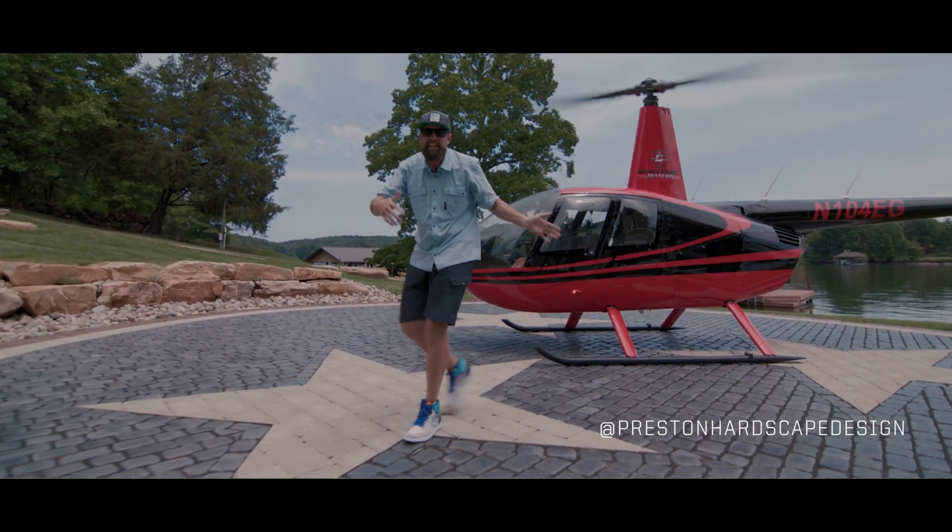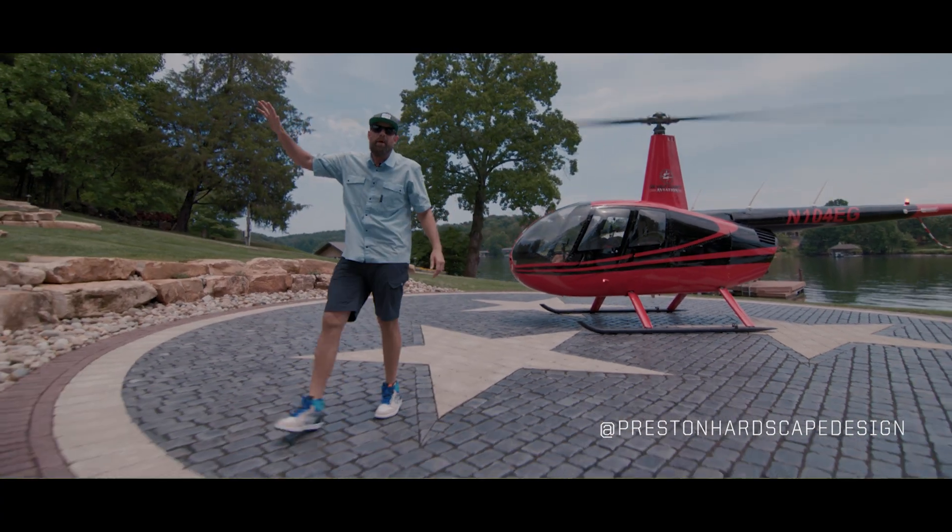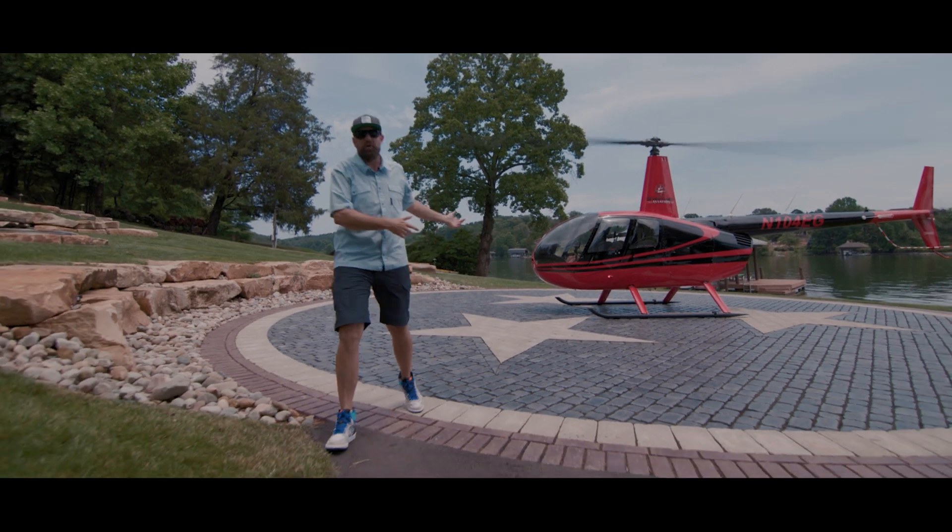What we've done here is put a distinctive mark on a lakeside home outside Knoxville, Tennessee. You're not going to want to miss it.